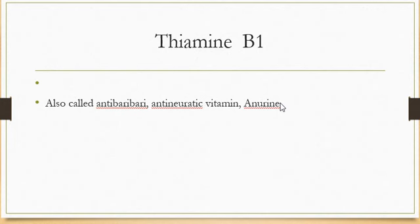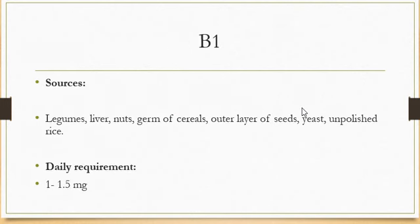Vitamin B1 or thiamine is also called the anti-beriberi, anti-neuritic vitamin, and amine. The sources of thiamine are legumes, liver, nuts, seeds of cereals, the outer layer of the seed, yeast, and unpolished rice. The daily requirement of vitamin B1 is 1 to 1.5 milligrams.